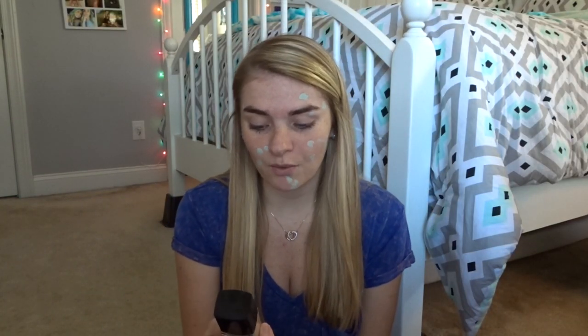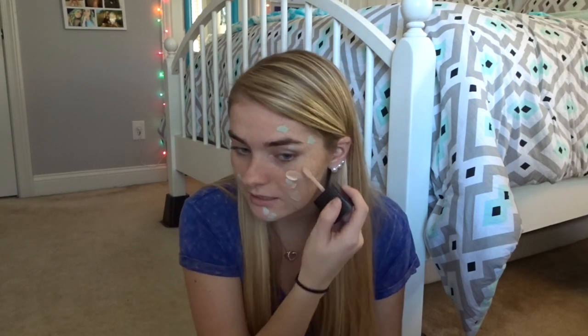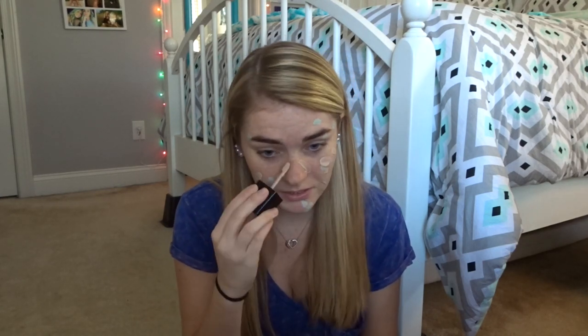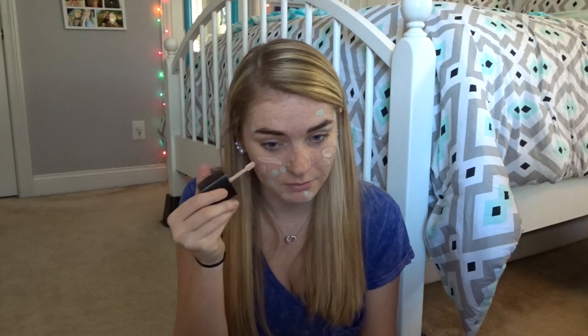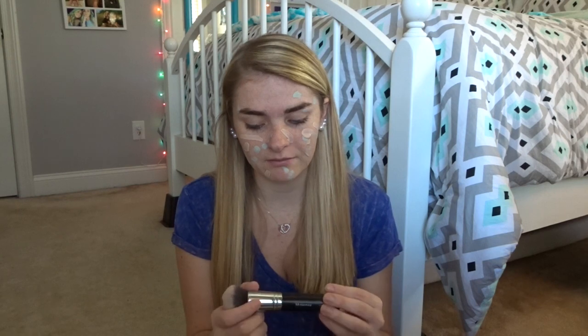Since I did my concealer, I'm going to do my foundation. This is the Wet n Wild Photo Focus Foundation in the shade Shell Ivory. The only thing I don't like about this foundation is the applicator — it's plastic. But you're getting it for super cheap, so I guess that's why. Just a disclaimer: the applicator is plastic, which is a bit weird. Then I'm going to blend this in with my Morphe M439.